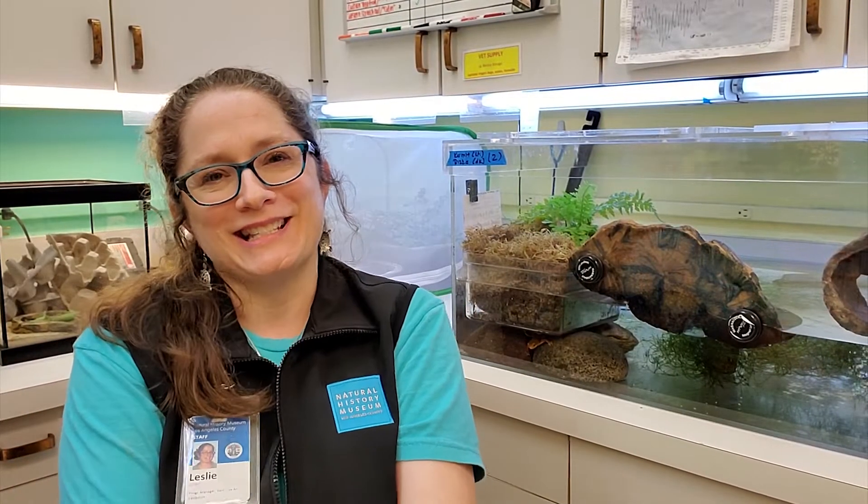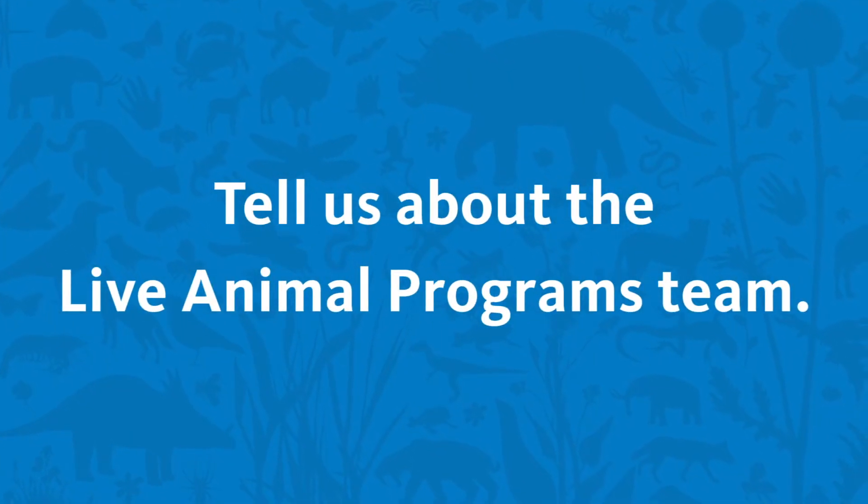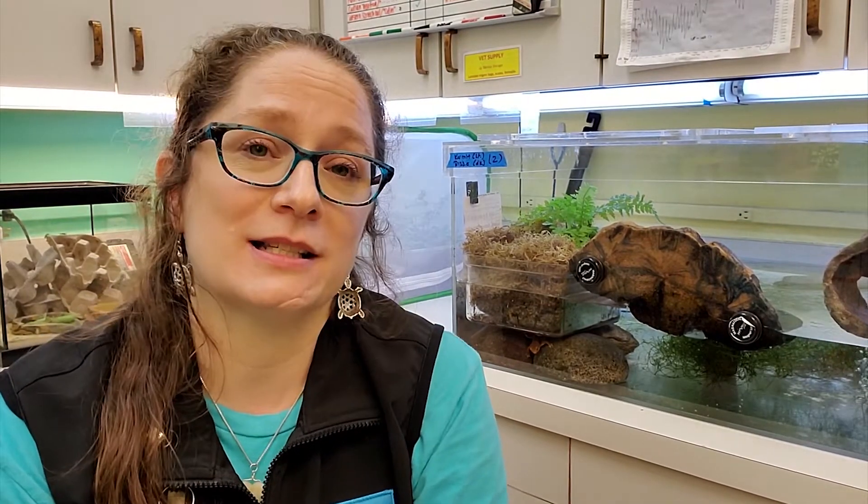Hi there! My name is Leslie and I manage the Live Animal Program here at the Natural History Museum. So, who is the Live Animal Program's team, also known as Living Collections?